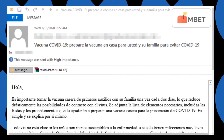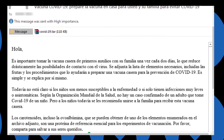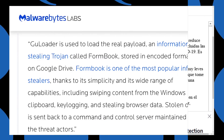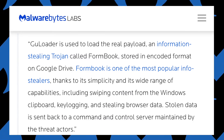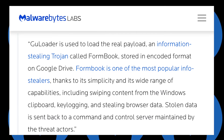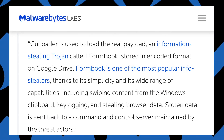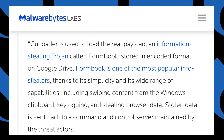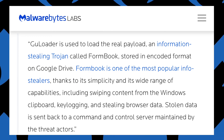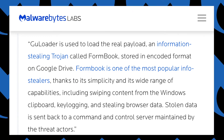A common payload of these attacks is the GU Loader and Formbook malware. According to our researchers, GU Loader is used to load the real payload — an information stealing Trojan called Formbook — stored in an encoded format on Google Drive. Formbook is one of the most popular info stealers, thanks to its simplicity and its wide range of capabilities, including swiping content from the Windows clipboard, key logging, and stealing browser data. Stolen data is sent back to a command and control server maintained by the threat actor.